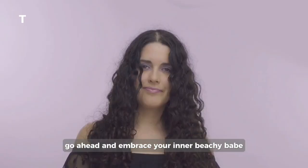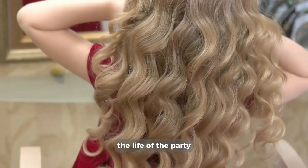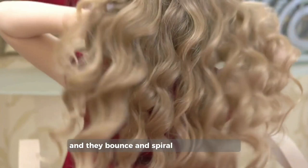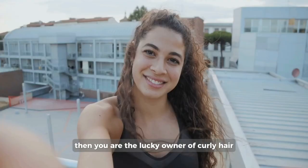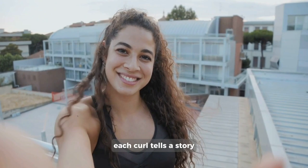Type 3: Curly hair, the spirited dynamo. Cue the jazz hands and prepare for a cascade of curls, because here comes curly hair, the life of the party. If your strands are shaped like an S and they bounce and spiral with enthusiasm, while creating a glorious crown of magnificent curls, then you are the lucky owner of curly hair. From loose waves to tight ringlets, each curl tells a story, and yours is a tale of vivacity and undeniable charm.